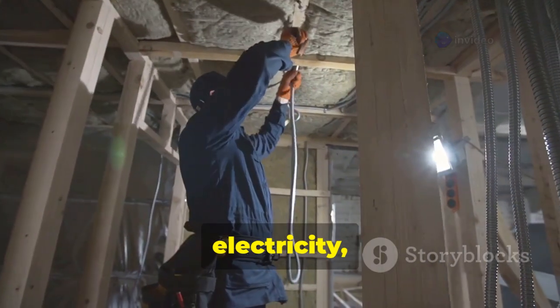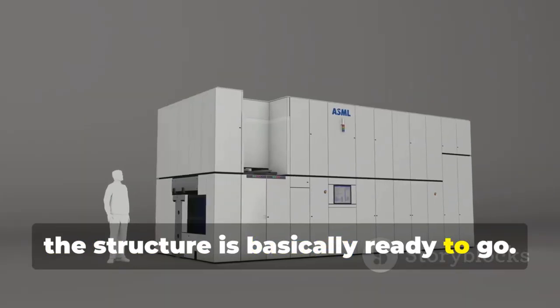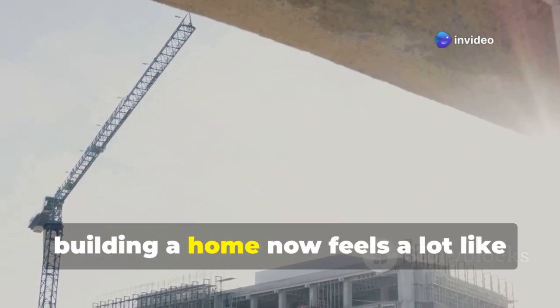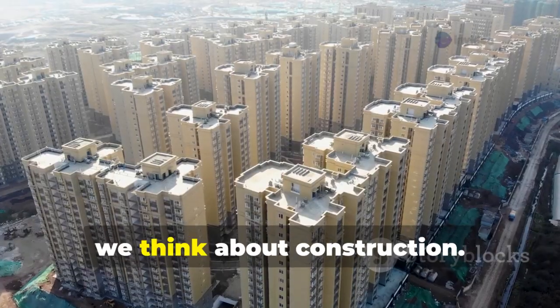Once plumbing, electricity, and pre-installed furniture are added, the structure is basically ready to go. A single worker can install one entire module in just one day. In short, building a home now feels a lot like assembling Lego blocks, transforming how we think about construction.